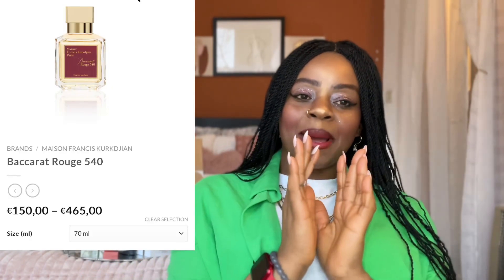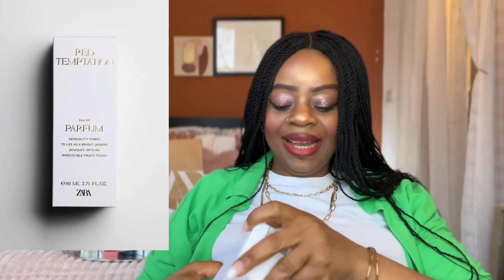Red Temptation — they say it's a dupe for Baccarat Rouge. I was trying to buy Baccarat Rouge on my birthday; it's 400-something euros. I went to try it in Paris but they only had a sample and it was out of stock. I tried the sample and then went to Zara and tried Red Temptation — oh my god, it smells like a million bucks without spending a million bucks. It's so close to Baccarat Rouge; it mixes with your skin and just blends beautifully.